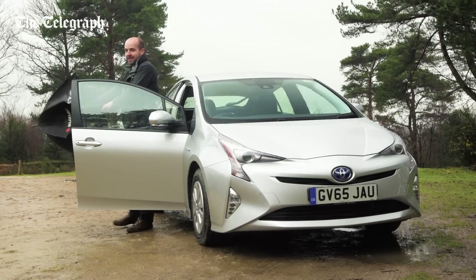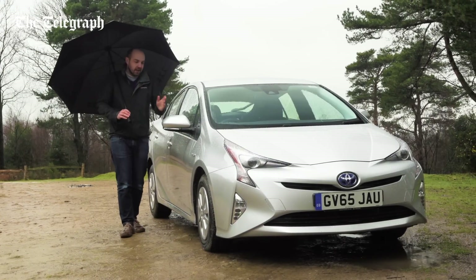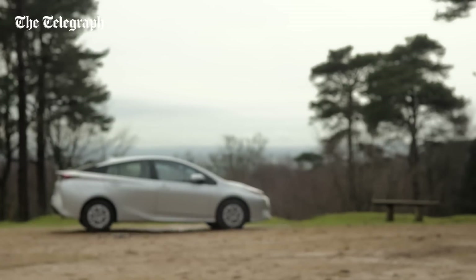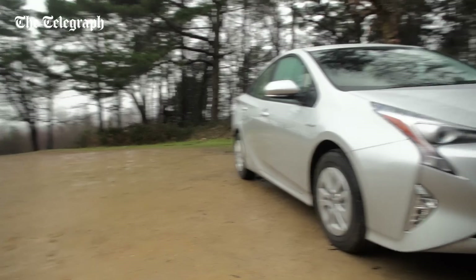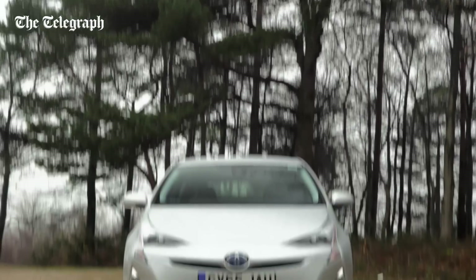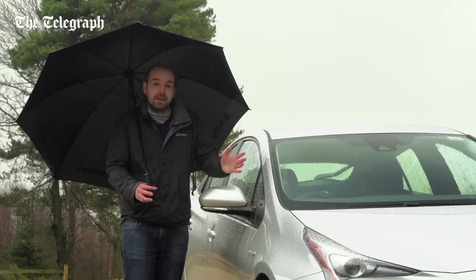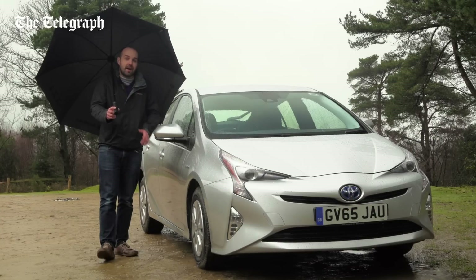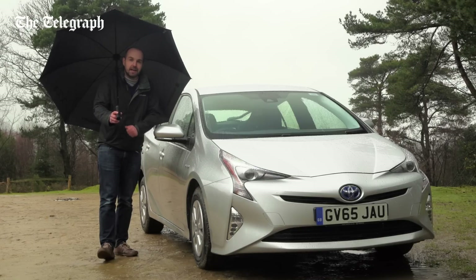It was the original Prius that popularized the hybrid concept, and this new model is easily the best yet. With prices starting at just over £23,000, it's not cheap, but it is packed with safety equipment and should be unwaveringly reliable. While other cars of a similar size might be more enjoyable to drive or cheaper to buy, the Toyota's combination of low running costs and the fact that it's very comfortable means that there is still much here to admire. If you click up here, you can see our review of the Audi A3 e-tron plug-in hybrid. Click here to subscribe to our YouTube channel, and click down here to go to the Telegraph Cars website.